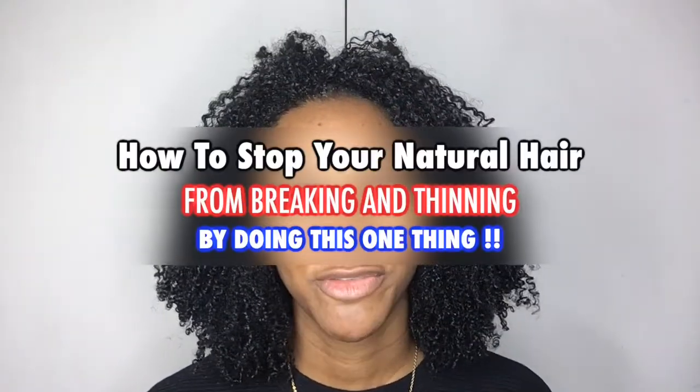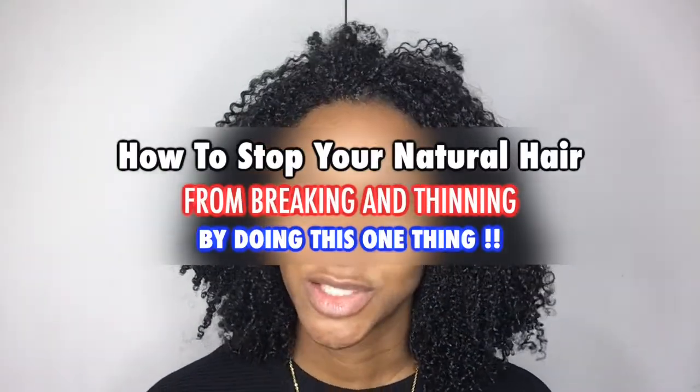Today, guys: how to stop your natural hair from breaking and thinning by doing this one thing. This is a complementary video to my last one, which was five reasons as to why your natural hair is breaking and how to fix it. This video is solely based on one of those five reasons.